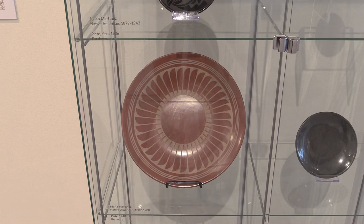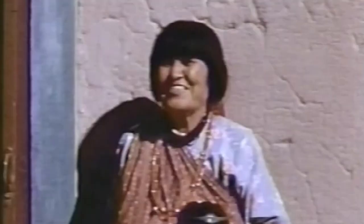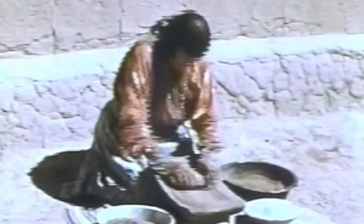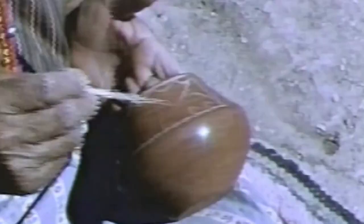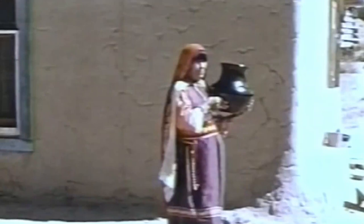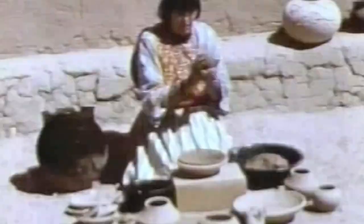These plates, bowls, and pots were made by artist Maria Martinez. She was one of the most important Native American potters in the world. Maria learned how to make things out of clay from her aunt and grandma, and quickly became well known for her talent. Maria invented her own technique for making shiny black pottery. To make her artworks, Maria would roll long snake shapes out of red clay. These snake shapes are called coils.